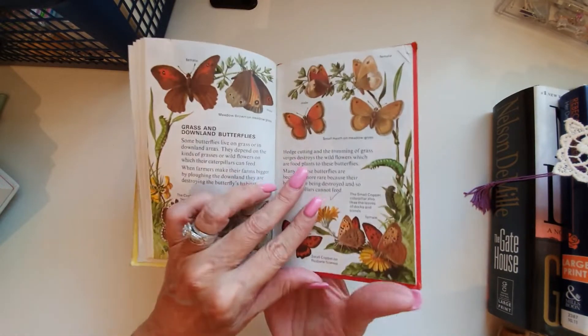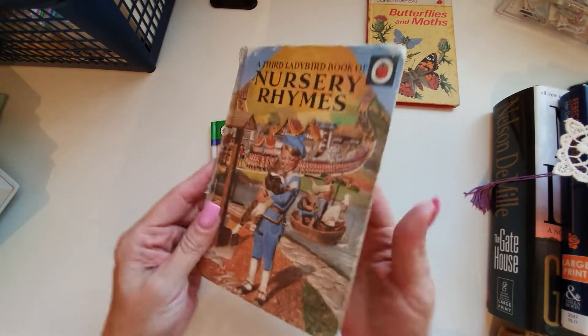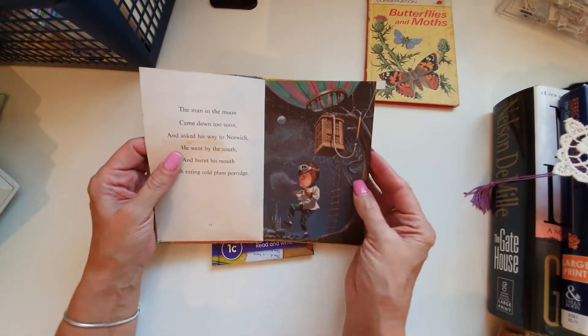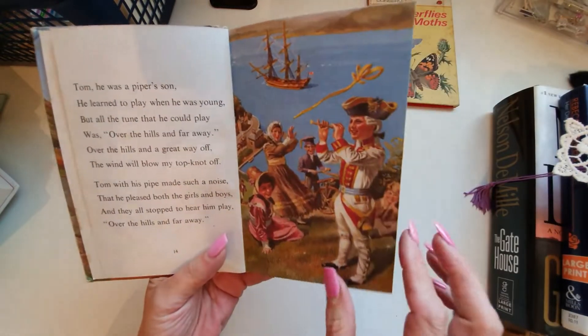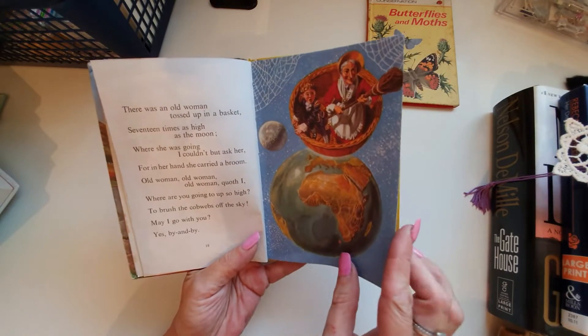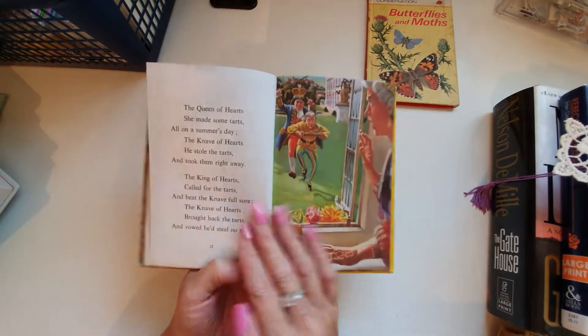We have a nursery rhymes one — so if I do a children's journal, look at the Man in the Moon, Tom the Piper's Son. Look at the images on here, they're just gorgeous, just beautiful. I just love them. So this is the nursery rhyme Ladybird book.